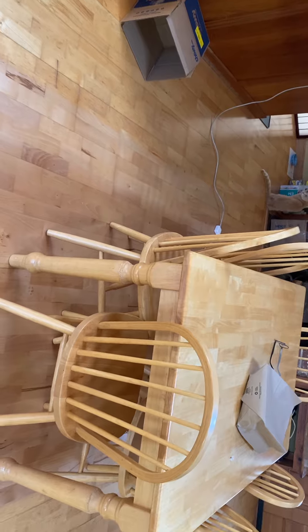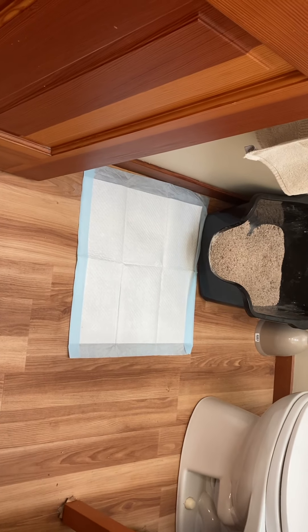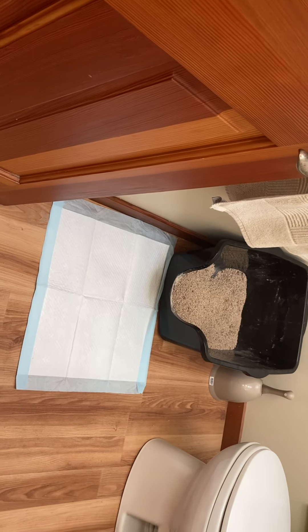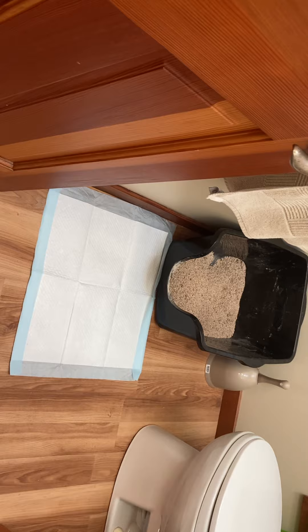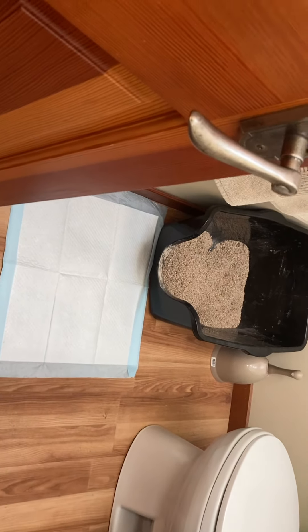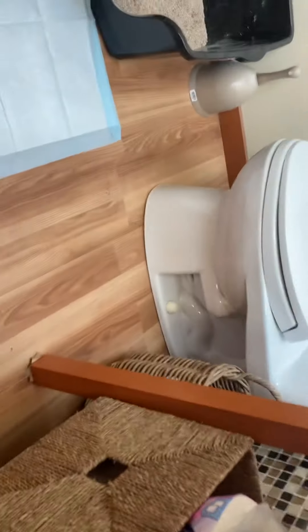In the little bathroom over here there's a litter box, and we've been keeping puppy pads right next to the litter box. Henry will sometimes poop or pee on those. When you come and that pad is soiled, you can clean it up and put it in the trash. There's a whole box of puppy pads under the sink.